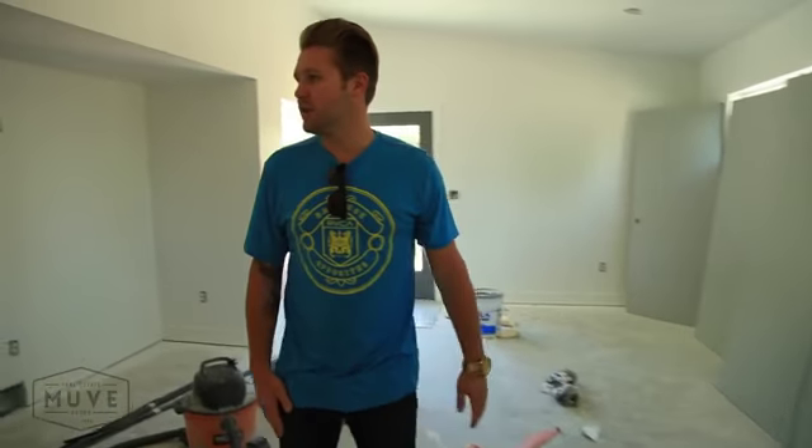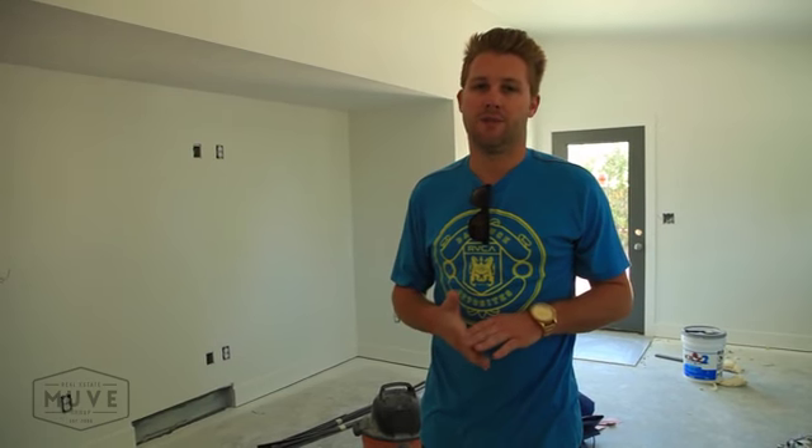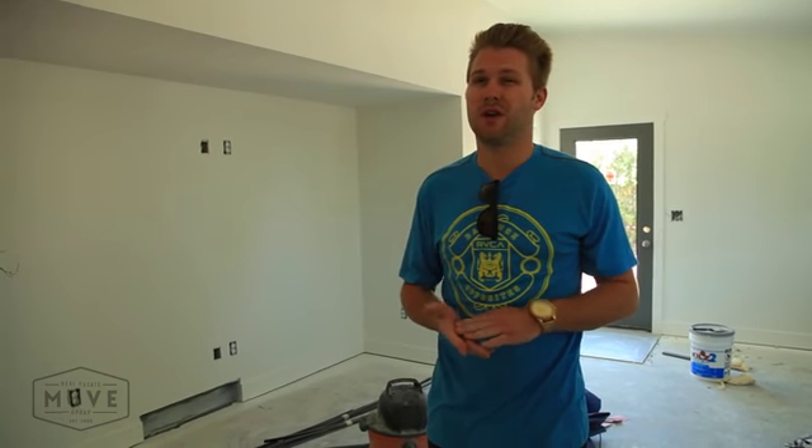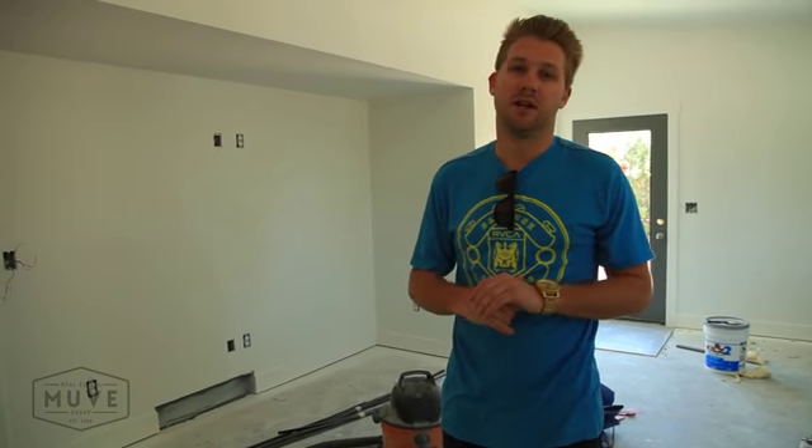I think we can just get some really good pan shots of this house — I don't want to bore you talking too much. Check the house out. If you'd like to come see it in person, give us a call. We should be ready to go on the market in about two to three weeks. I'm sure this place is going to go really quick. Thanks for stopping by and we'll catch you guys on the next video.